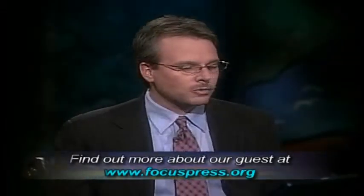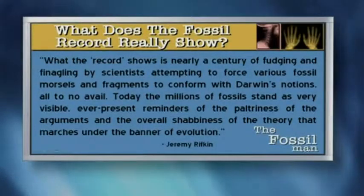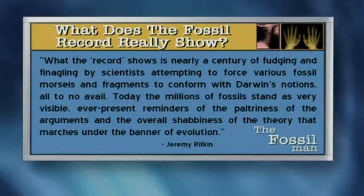Let me show you one last quote. Jeremy Rifkin, when asked what the fossil record really shows, I think he summed it up very well. He said, what the fossil record shows is nearly a century of fudging and finagling by scientists attempting to force various fossil morsels and fragments to conform with Darwin's notions, all to no avail. He said, today the millions of fossils stand as very visible, ever present reminders of the paltriness of the arguments and the overall shabbiness of the theory that marches under the banner of evolution.